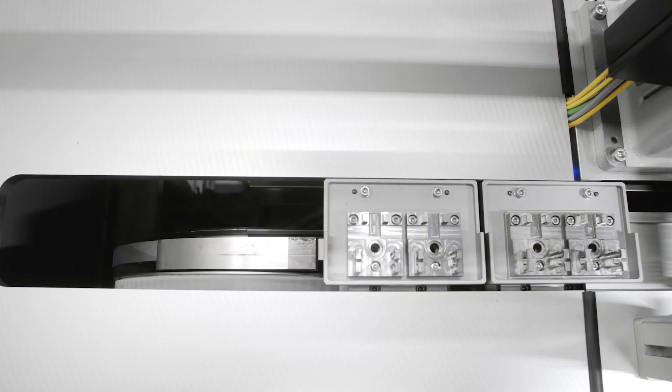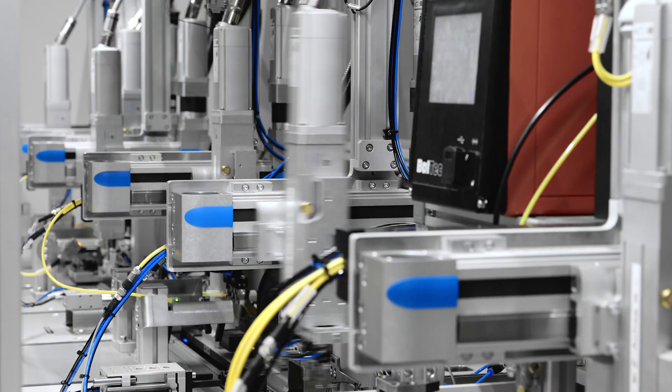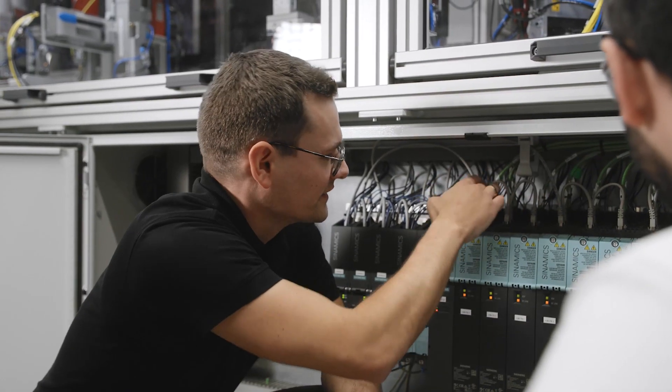In this assembly line, two things are especially important: speed and accuracy. Both can be achieved with the MCS. As a transport system, it forms the heart of the short cycle application.